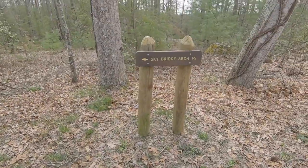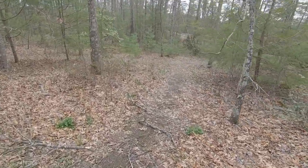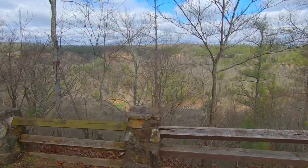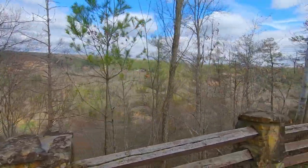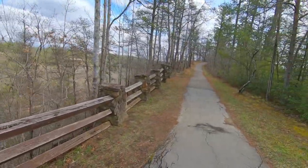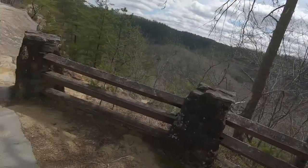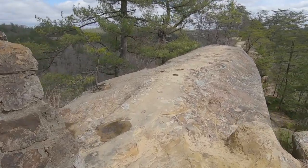Here we are at the Sky Bridge arch - half mile trail, we're going to check this out. Awesome views from the path. There's an asphalt path here and just a quarter mile from the trailhead you reach the Sky Bridge, right here.